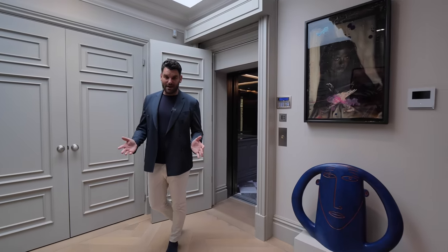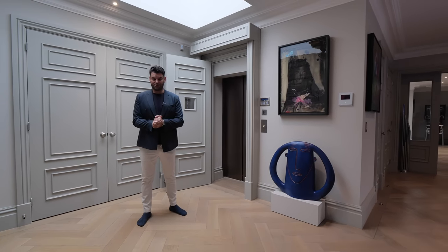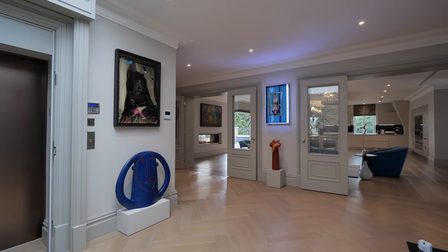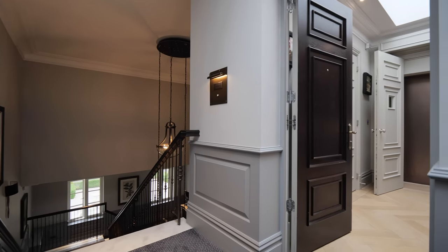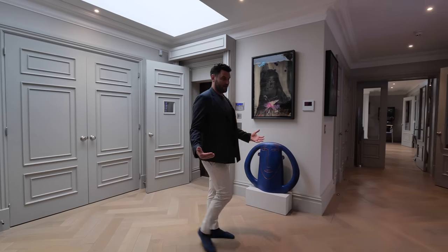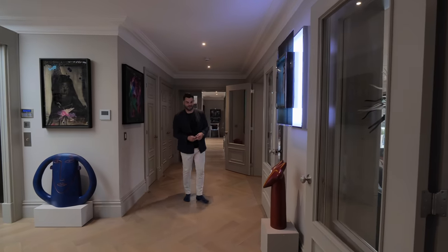Ladies and gentlemen, welcome to the Engelmere Penthouse — the largest penthouse in the UK outside of London. So I'm here in the entrance hall. I've just stepped out of the lift and to my right we've got a stairway as well. But everything about this property is truly world class. I'm going to take you in now room by room so you can experience this with me.